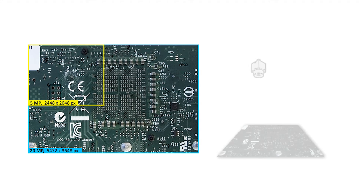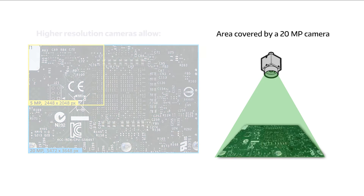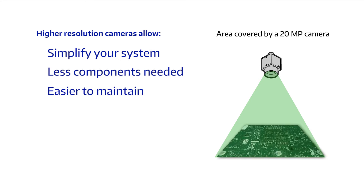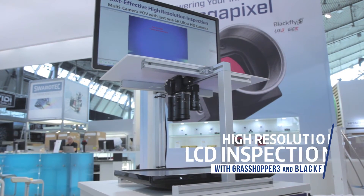Compared to using multiple low resolution cameras, using a single camera eliminates the need for multi-camera trigger synchronization. A single camera doesn't require channel bandwidth management, nor does it require alignment or color balancing between other cameras. With fewer cameras, lenses, cables, and interface cards, a single camera system can be more reliable and much easier to calibrate and troubleshoot.